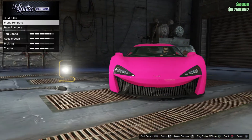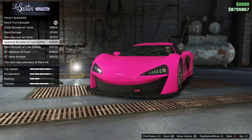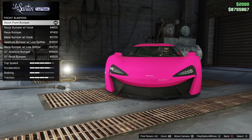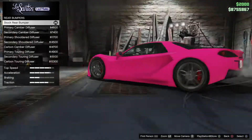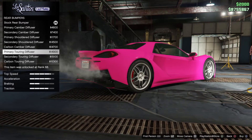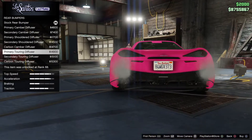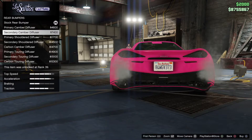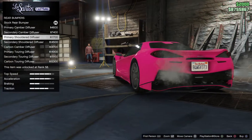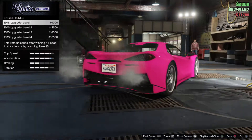I'm going to keep the stock bumpers. I don't like the front bumpers on this car — it seems like the car is having a big smile or something. No ugly rear bumpers. It's going to be this one: primary shouldered diffuser, and engine tunes.